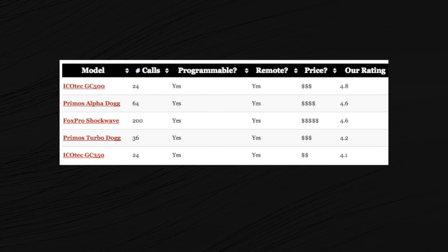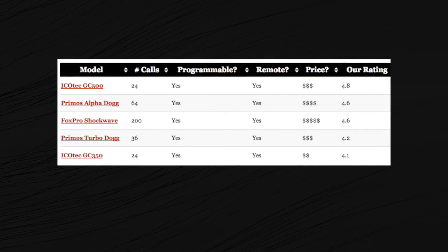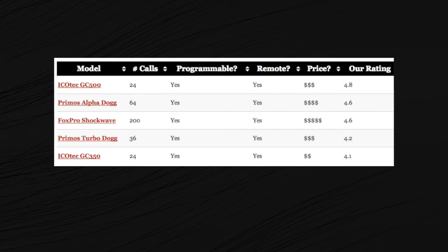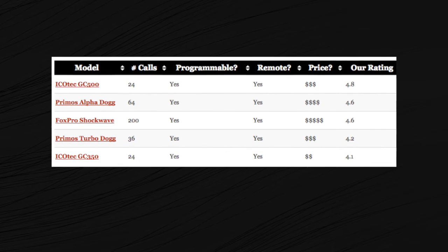Looking at the chart, you can see that the Shockwave can hold the most calls, but it also happens to be the most expensive. Typically, if you're going to get more calls that you can program into a caller, it's going to get more expensive — and not everyone needs 200 calls to be a successful coyote hunter.